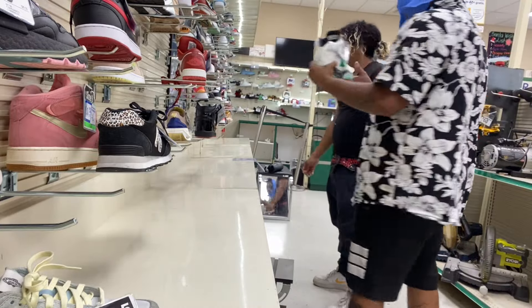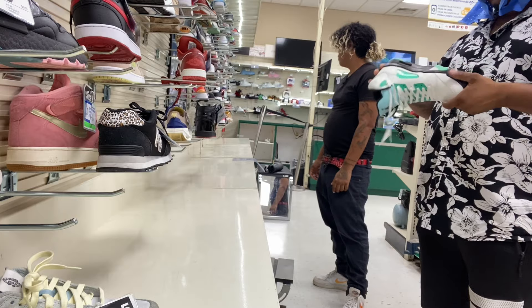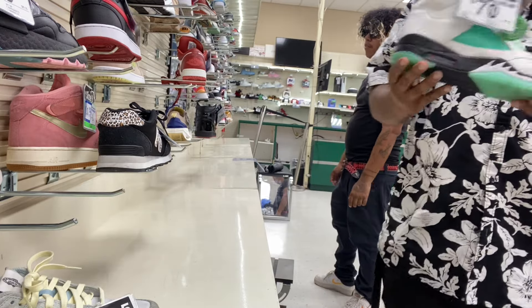Are these right here? Yeah. Bro, these are sick, bro. If those are my size, I'll probably get those, man. Things are nice.